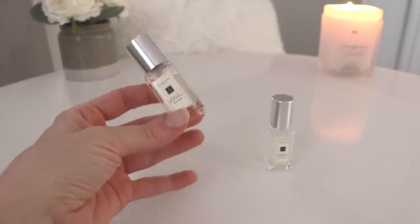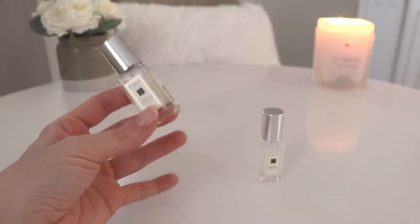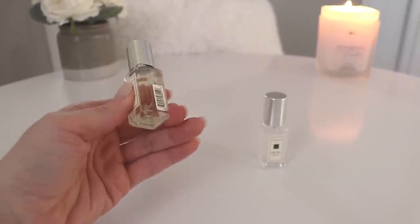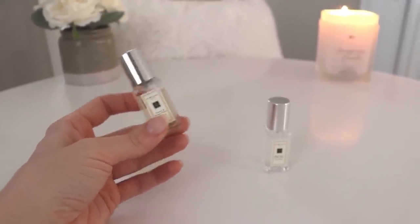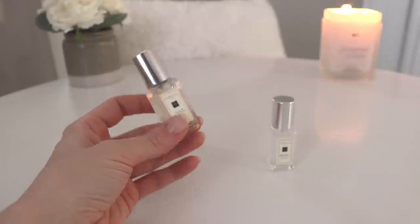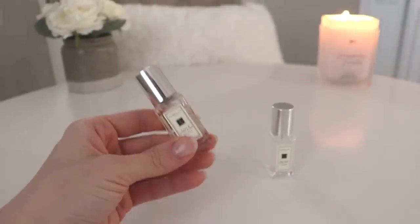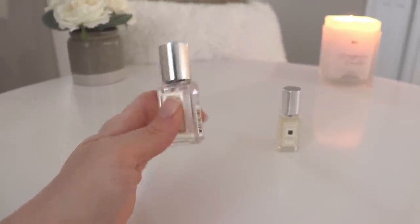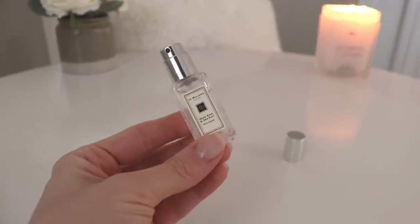I think my fragrance tastes are changing because lately I've been gravitating toward fresher, more subtle, natural-smelling fragrances. All of a sudden the Jo Malone fragrances are smelling totally different to me. These two I smelled in store — not blind buys — and I actually like Peony and Blush Suede enough that I have a full bottle coming. Let me tell you the notes and what I think they smell like.